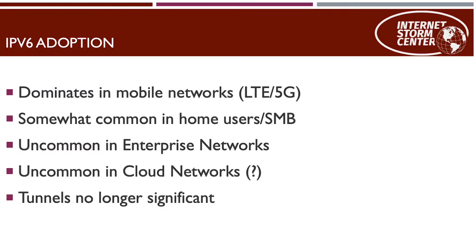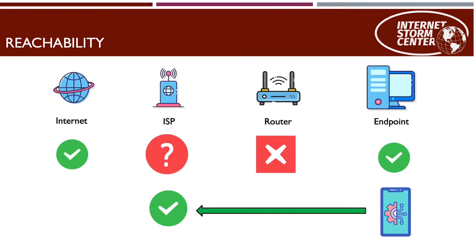Tunnels like Teredo play a much lower role now than they used to. When looking at reachability, you have to look at the entire path: the internet supports IPv6, your endpoint supports IPv6 by default, but your ISP is a question mark — many do, not all. The router is the big sticky point, particularly for home users, as it often does not support IPv6. The same is true for small business and even enterprise networks. The big exception is mobile phones, and that applies to hotspot setups as well, which typically do support IPv6.